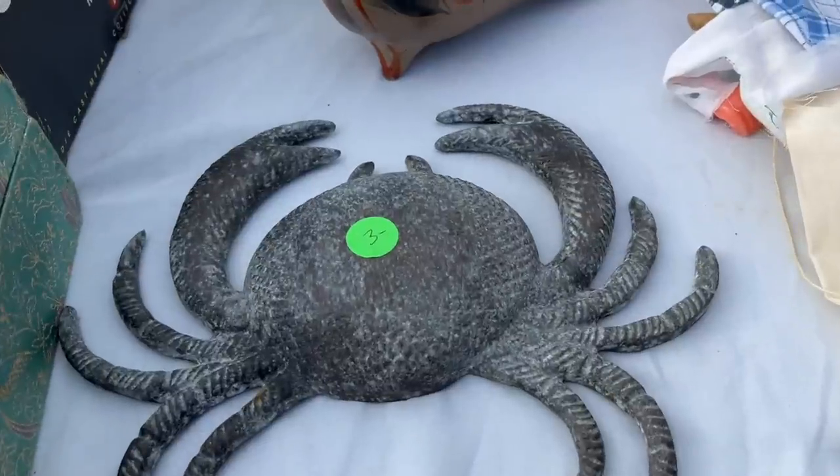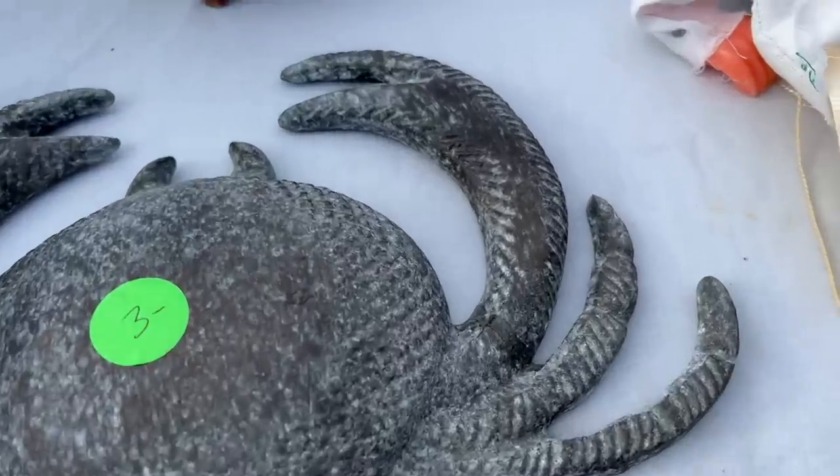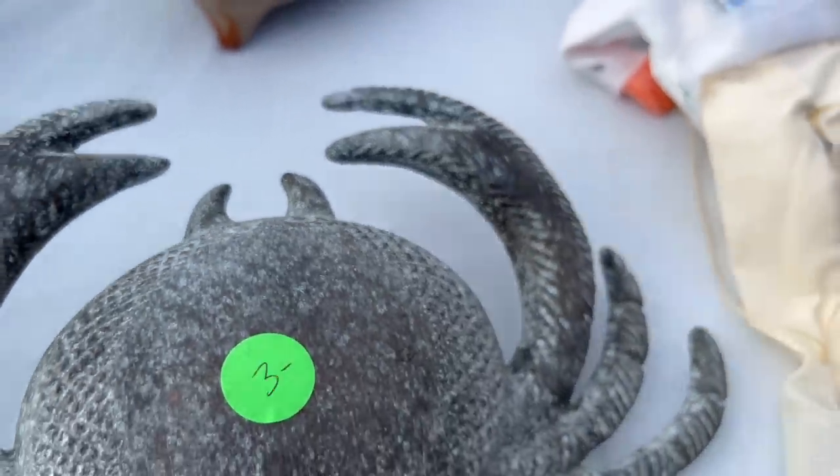This crab was so cool. It was literally speaking to me. But I was like, where am I going to put this? I don't live in Florida, but he was so cool. So I'm thinking, well, I'll just think about him. And then when I decided I was going to get him, he was gone. Someone else had the same idea.